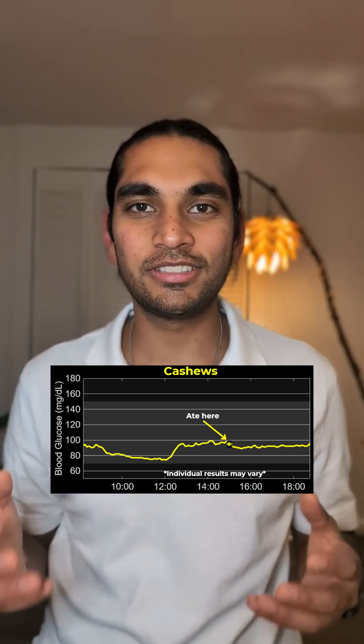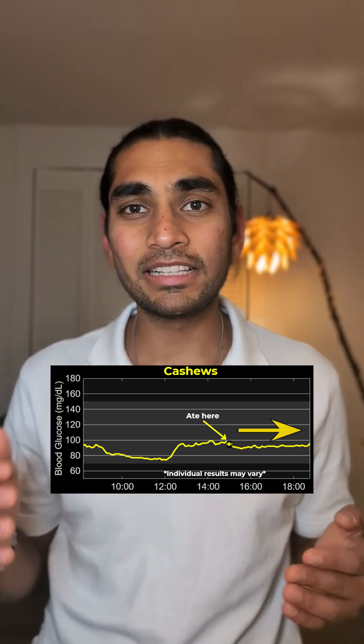Wow, this is great to see. No spike at all. My glucose level stayed constant for the next three and a half hours.